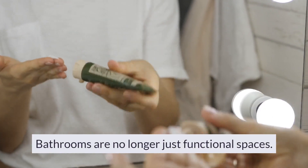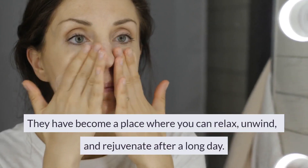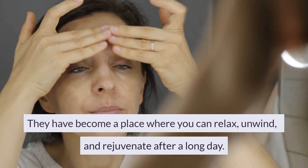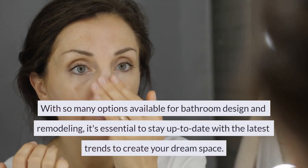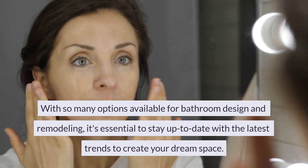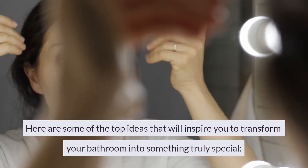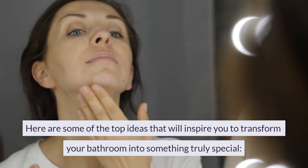Bathrooms are no longer just functional spaces. They have become a place where you can relax, unwind, and rejuvenate after a long day. With so many options available for bathroom design and remodeling, it's essential to stay up-to-date with the latest trends to create your dream space. Here are some of the top ideas that will inspire you to transform your bathroom into something truly special.